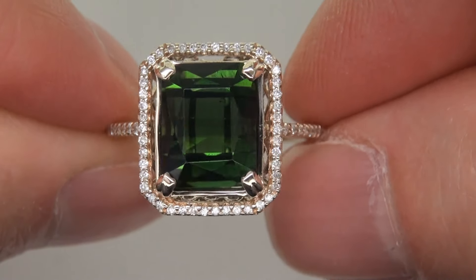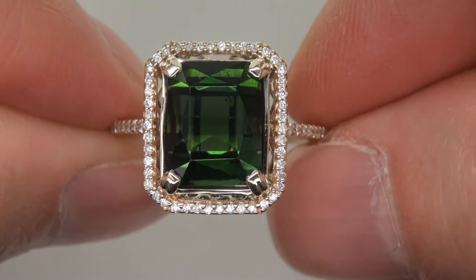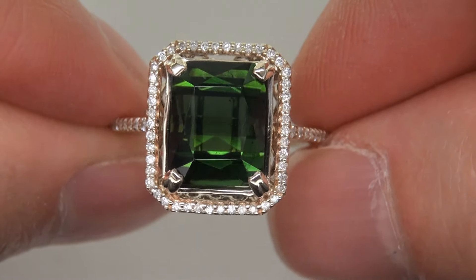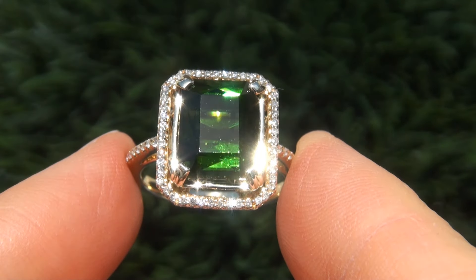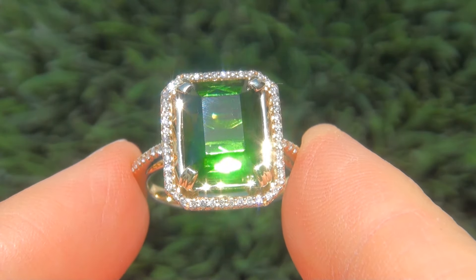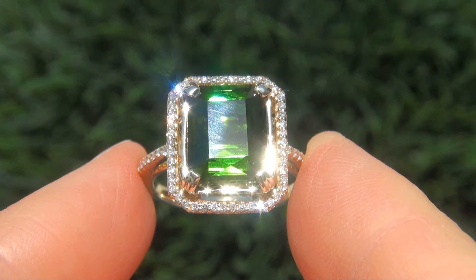This collectible ring comes to us from a Newport Beach, California heiress who asked for our assistance in selling her multi-million dollar lifetime jewelry collection. As you can imagine, our consignor paid a small fortune for this ring and is hopeful to recover at least $16,300.